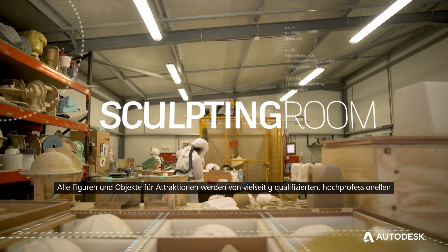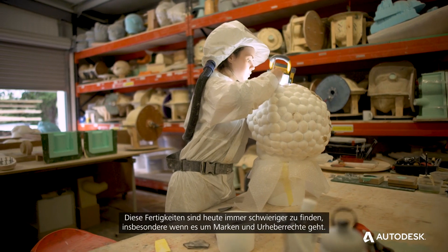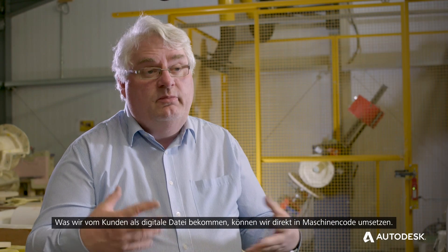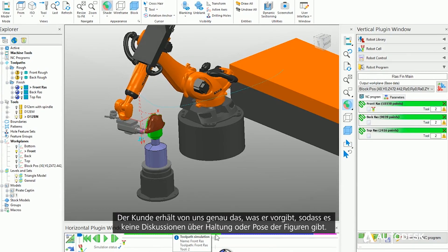Everything that was made for attractions was done by multi-skilled, highly skilled professionals like sculptors, prop workers, and joiners. These skills are getting increasingly difficult to get hold of nowadays, and even more so when you're dealing with IPs. What they give us as a digital file we can program into the machines and they cut — so what they give us, they get — there's never any argument now over pose or posture.